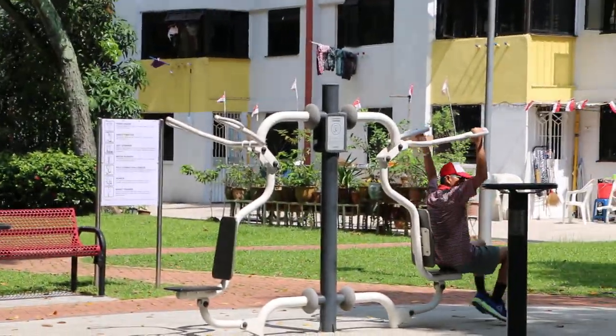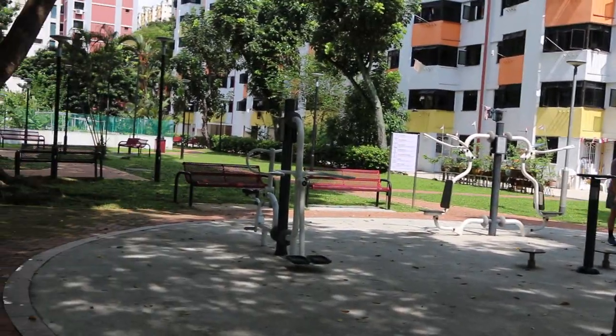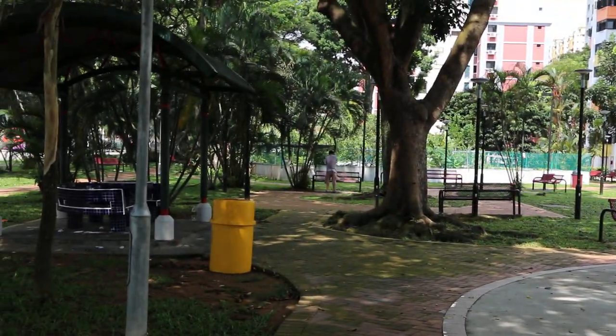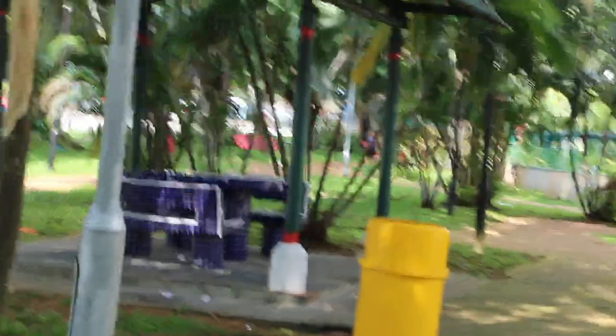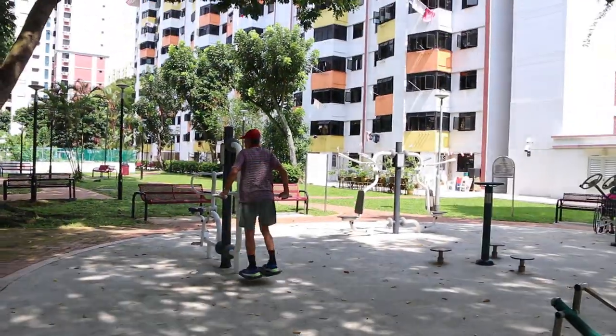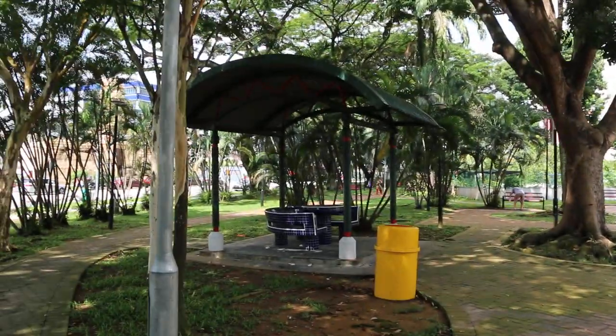That might be the abdominal trainer, this could be the stat — all for senior citizens.